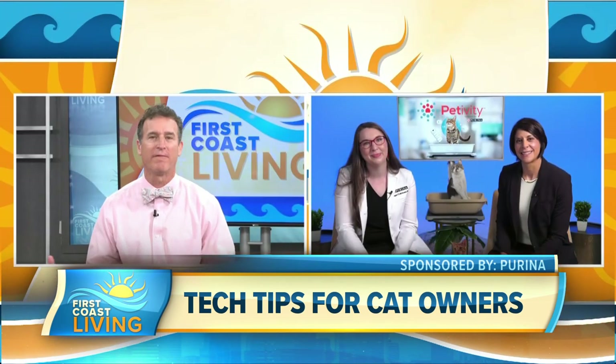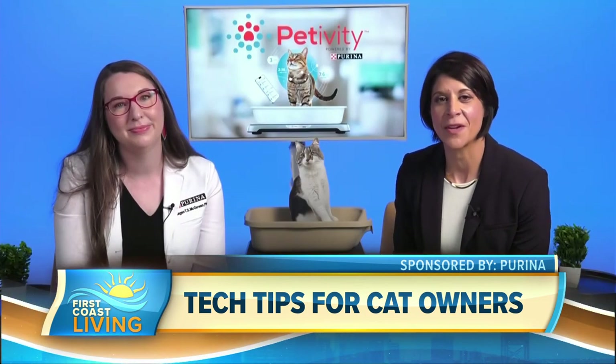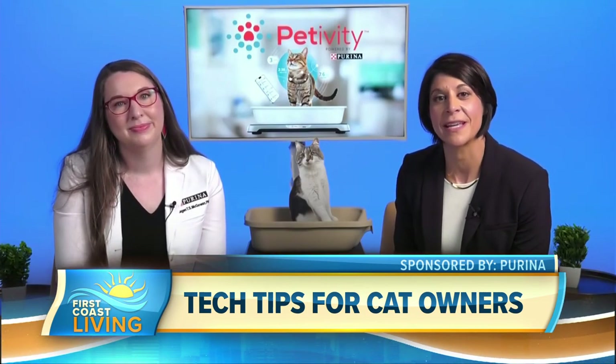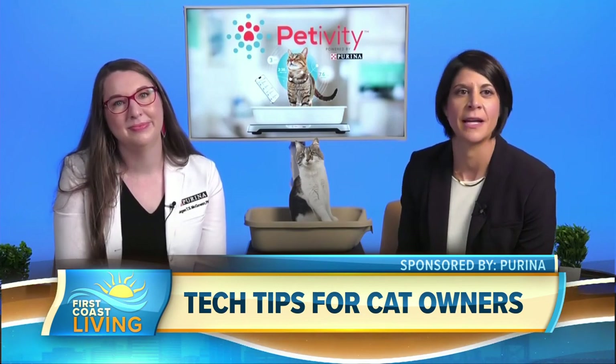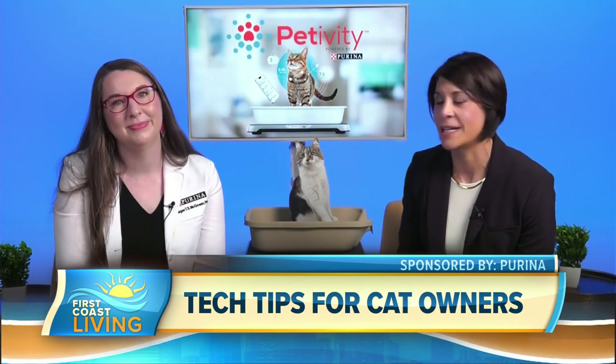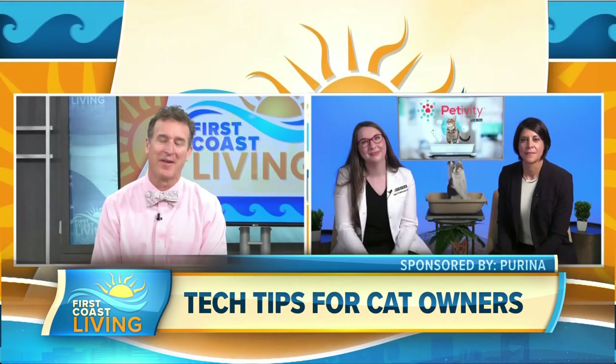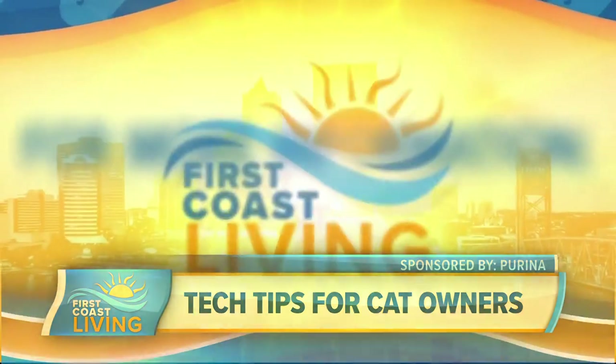Thank you both. Kristen, where can we go for more information? You can get your own Pettivity Smart Litter Box Monitor in stores at PetSmart or online at Pettivity.com or PetSmart.com. You can learn more about everything Dr. Ragin and I talked about today on Pettivity.com. And you can head to our website for more on this at FirstCoastLiving.net.